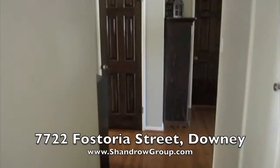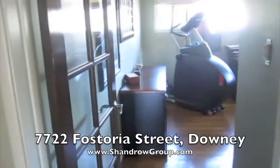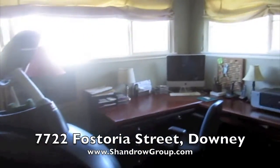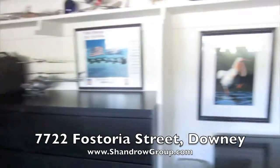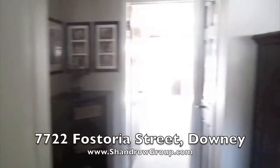Down the hallway to the right we have a storage area. The first room is being currently used as an office, or exercise room as well. There's also a little wine storage area and more cupboard space here.